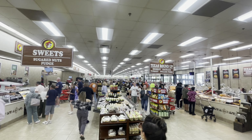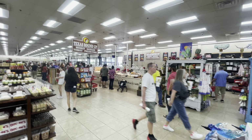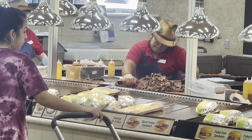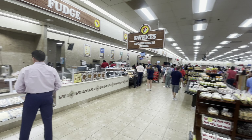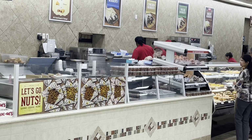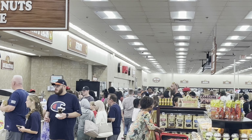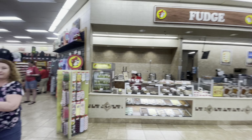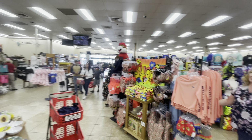Bucky's really is an experience. You've got chopped meats and barbecue — they're chopping up that brisket over there. They've got the fudge shop and candy nuts. You can order Mexican food. There's a jerky bar over there, there's sodas. And then we spin around — there's all of this clothing and Bucky's branded stuff.